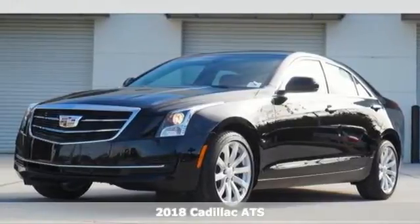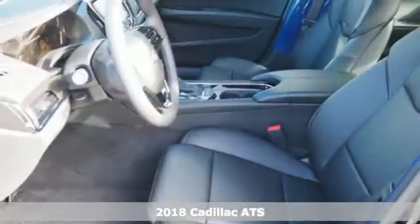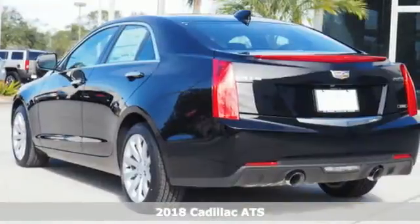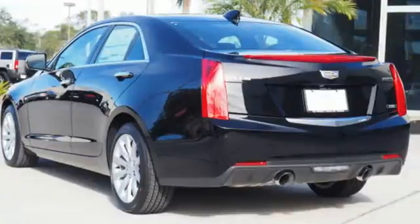It's a 2018 Cadillac ATS. Long drives and jaunts alike benefit from the purposeful design of the trunk, shaped to act as a spoiler to maintain a strong hold on the road.